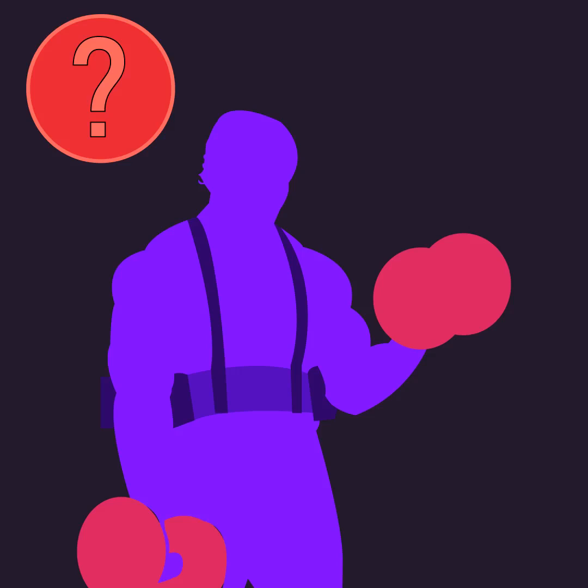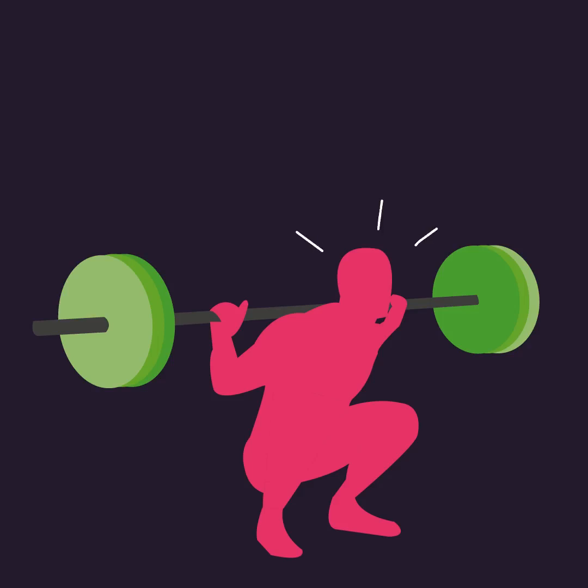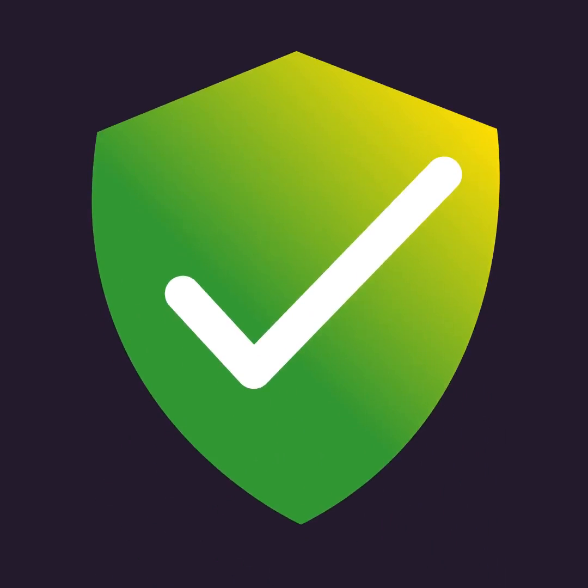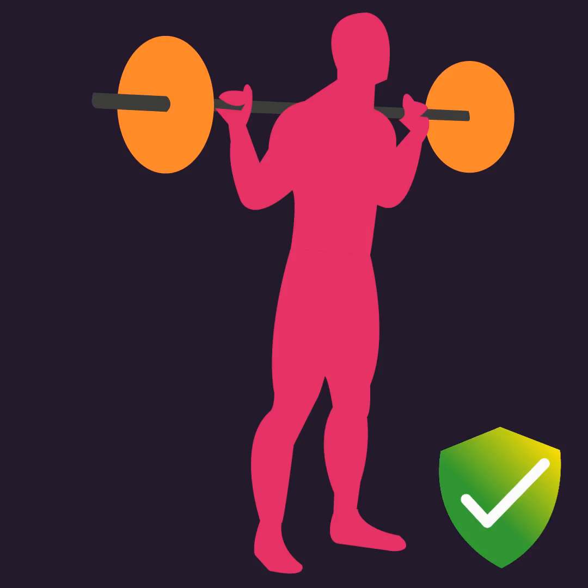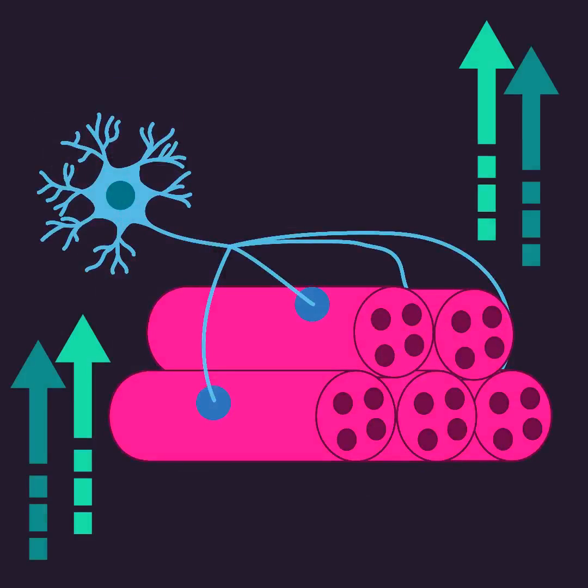How does this relate to lifting weights? Your intuition may tell you that lifting heavy weights is required to recruit a large number of motor units. This is indeed correct, but the fact is light loads can also create high levels of motor unit recruitment. One way is to perform each rep with light loads with maximal effort and thus speed, which will cause high levels of motor unit recruitment.